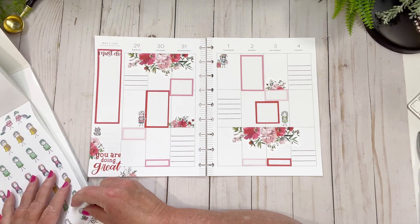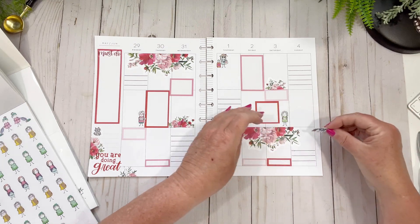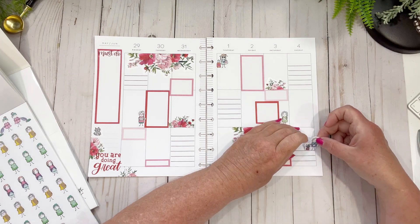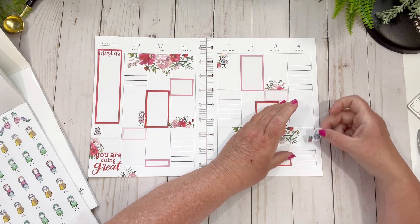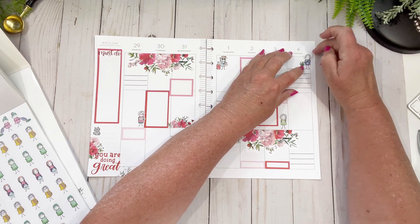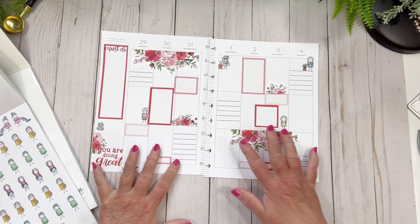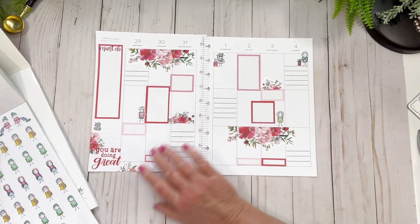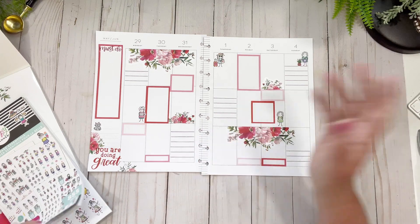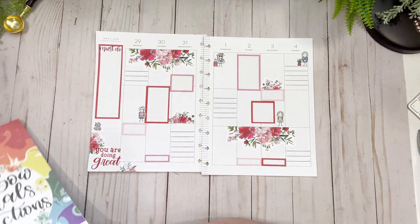I'm also going to use this little lady watering her plants. I'll do it on Sunday morning. To the right of me at my filming station I have a whole bunch of plants, so I like to feed them and water them - all the things.